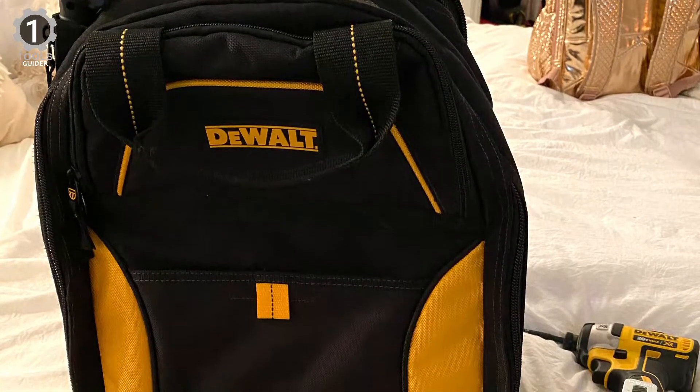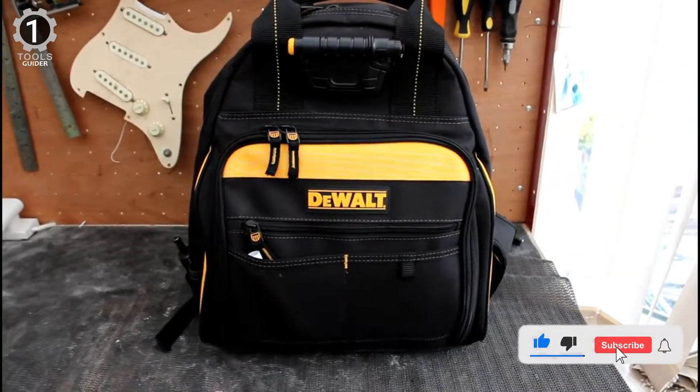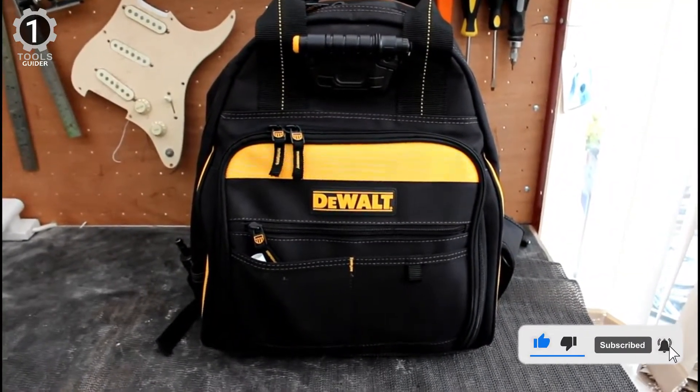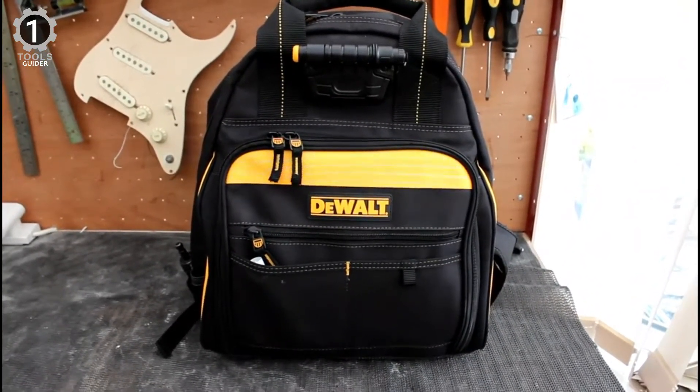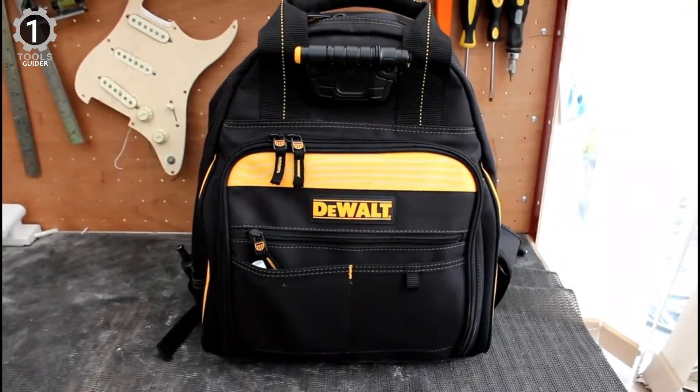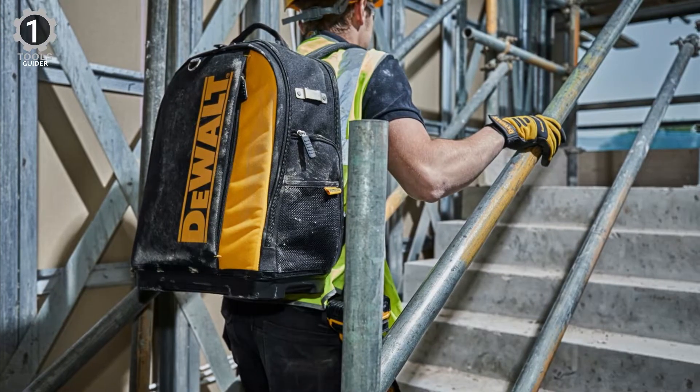It also has padded feet, which helps significantly with wear and tear. With a total of 57 pockets, this bag can hold almost anything. 48 of these pockets are multi-use, which means you can use them to hold pretty much anything. 9 are outside pockets and can help you organize your accessories and other smaller parts.